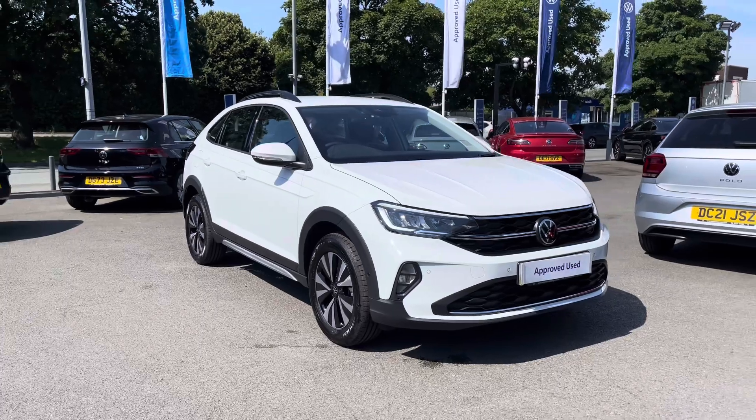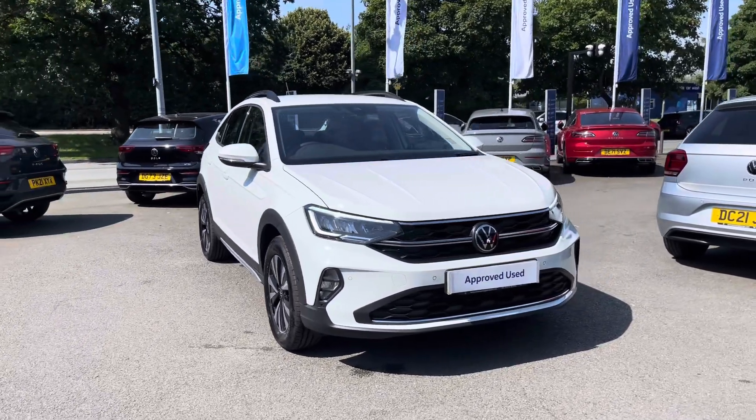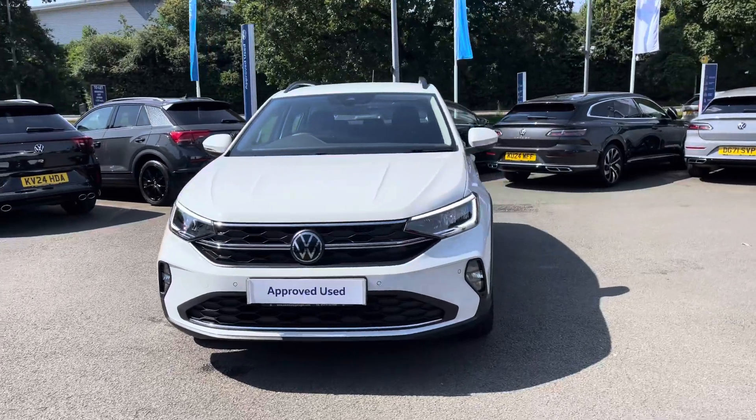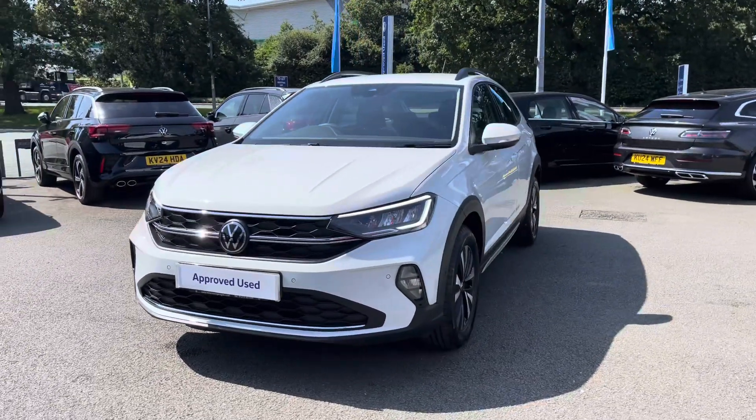Hi, I'm Jack from Crew Volkswagen and I'm going to show you around this approved used Volkswagen. This is the Taigo Life finished in pure white, featuring the 1 litre TSI petrol engine producing 95 PS with a 5 speed manual gearbox.